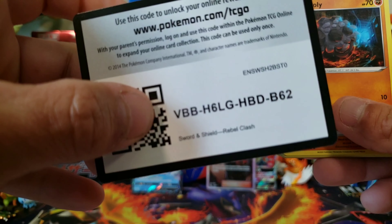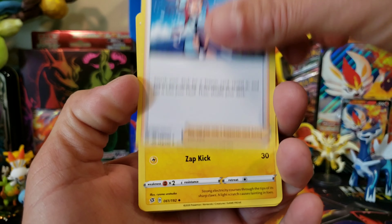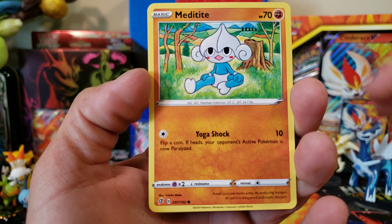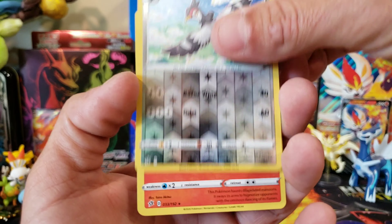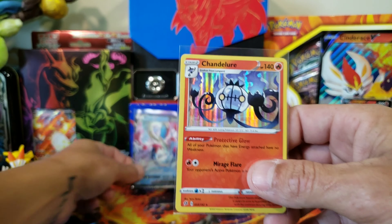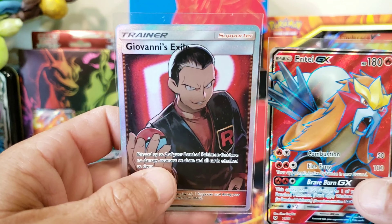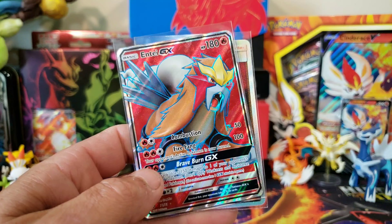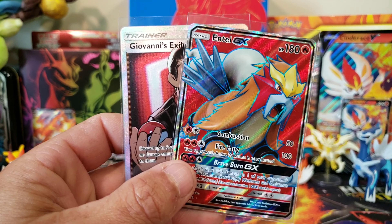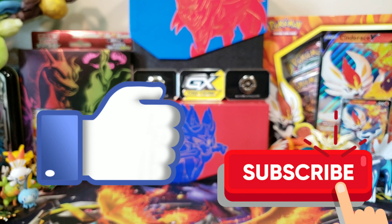Last pack — from the Bolton — Skwovet, Dreepy, Drakloak, Rolycoly, Applin, Hatenna, Magikarp, Meditite reverse, Tranquill, and a holo Chandelure. So we went two for two with that Bolton, which is nice. But those third party extreme value packs were the real story today — we got that Giovanni's Exile from Hidden Fates and an Entei GX full art from Shiny Legends. Not bad! If you've gotten these packs, let me know your best pulls below. Smash that like, subscribe if you're new, and I'll see you guys in the next one — peace!